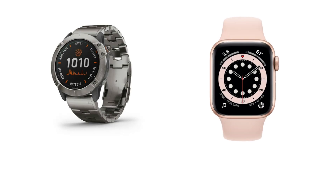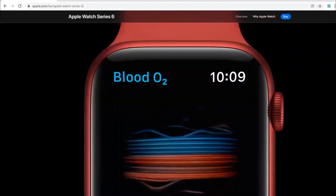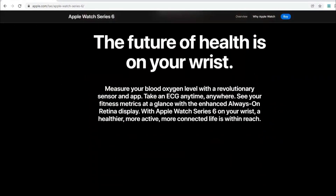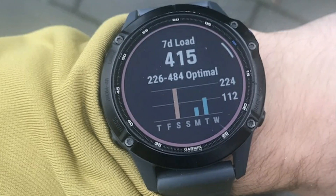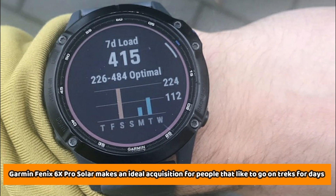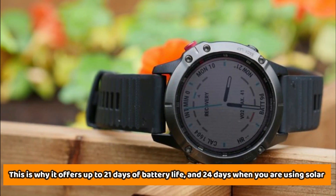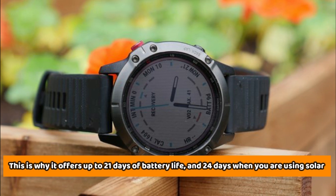So the main difference between the two smartwatches is battery life. The Garmin Fenix 6X Pro Solar comes with a significantly better battery life than the Apple Watch Series 6, which requires daily charging. As a GPS-enabled watch, the Garmin Fenix 6X Pro Solar makes an ideal acquisition for people that like to go on treks for days.